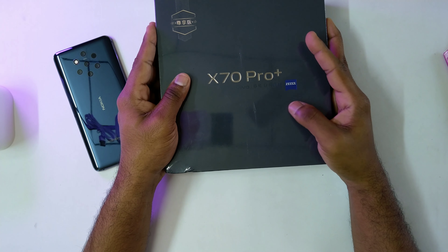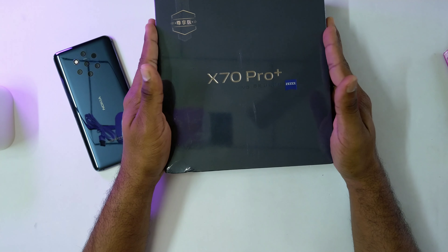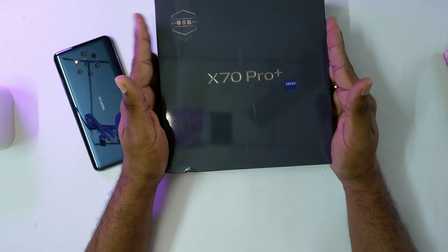Hello everyone, welcome back to my channel. I hope all of you are doing good. This is something new — something out of the ordinary — because right here with me is the Vivo X70 Pro Plus.